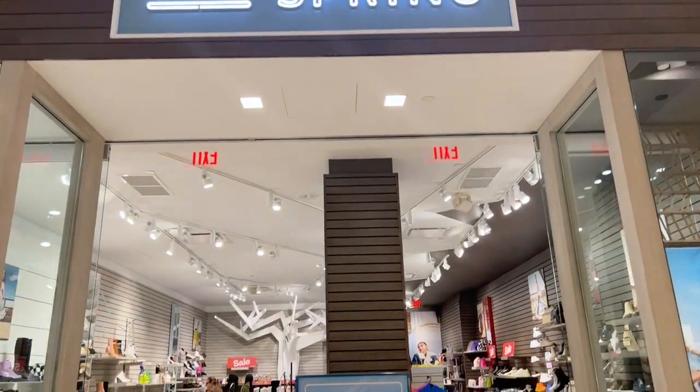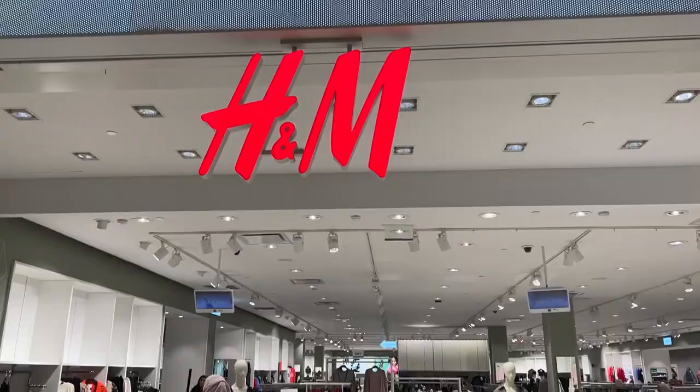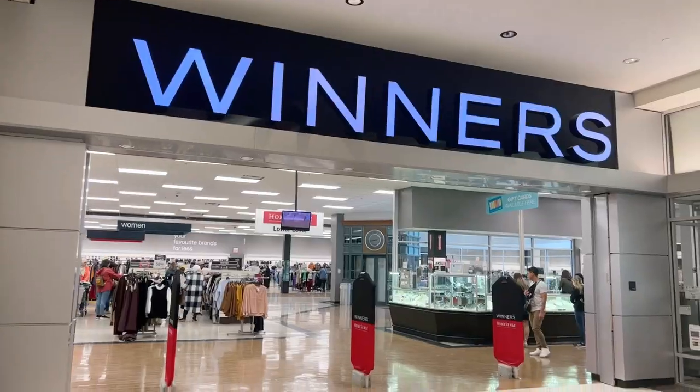There is one more store for shoes that you should definitely check — that is Call It Spring. I bought my first winter shoes from Call It Spring, and you can exchange them within 6 months if you don't like them. When I exchanged mine, I bought new shoes from Call It Spring and it was a good deal — very reasonable. H&M is also good, but I don't personally like H&M for winter jackets. You can take summer items from H&M, but for winter jackets, Winners is the better option.